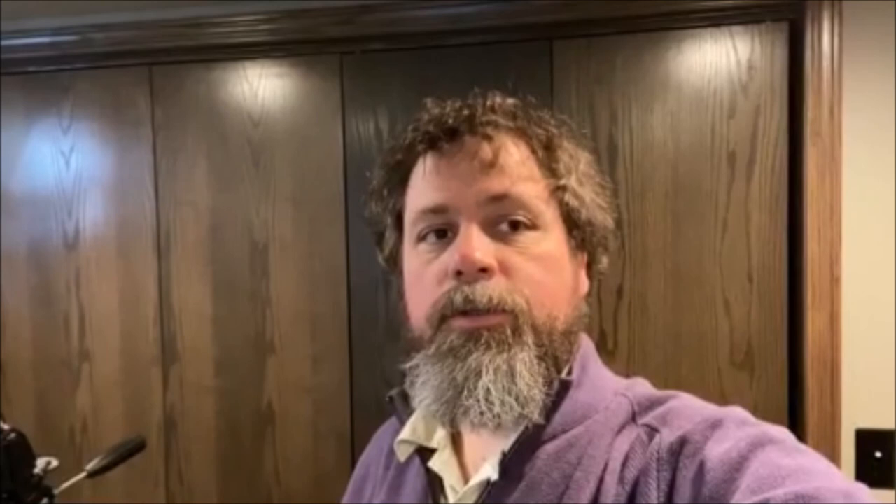Hey, all you cool cats and kittens, welcome back to my channel. It's Mr. James here. We are going to get going today — this is day number 21 of our corn earworm research project. Not sure what today will bring or what we'll find, but we'll get started. We'll take all of our data, collect it all, get it put into our spreadsheet and document, and then we'll see on the flip side to talk about our results.